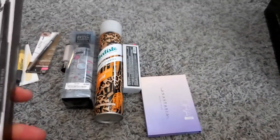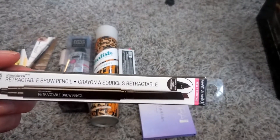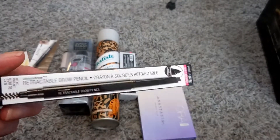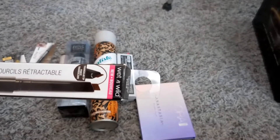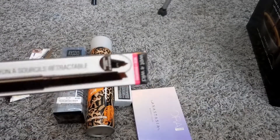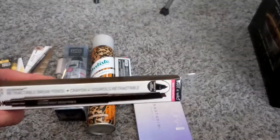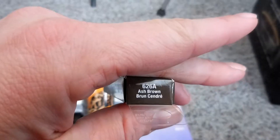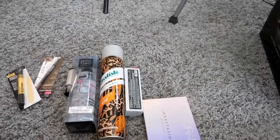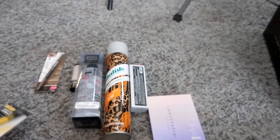The next Wet n Wild product I bought was this Wet n Wild retractable brow pencil. It has a spoolie on the end and a triangle tip, so this kind of reminds me of the Goof Proof. I got it in ash brown, so hopefully that will help counteract the red in my brows or make it more subtle.